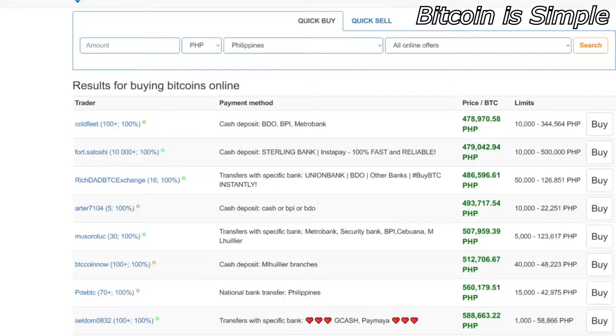The first thing you need to do after creating your account is to choose your country. In this case you have to pick the Philippines right here, and then you can choose the payment method that you want to use to pay for your Bitcoin.